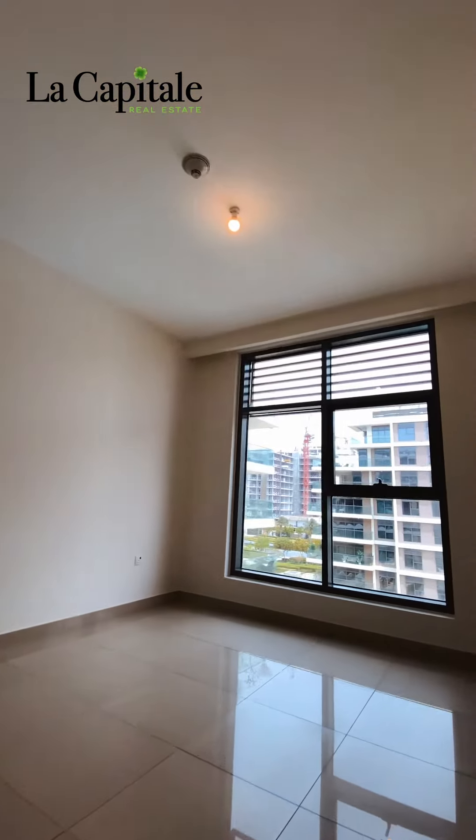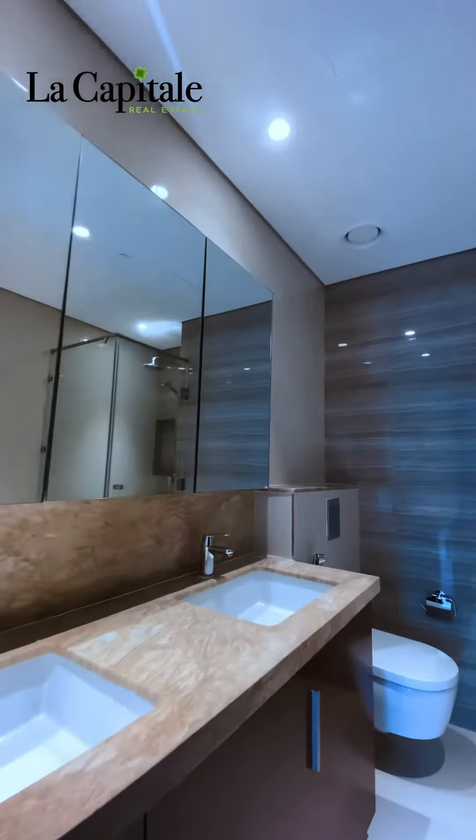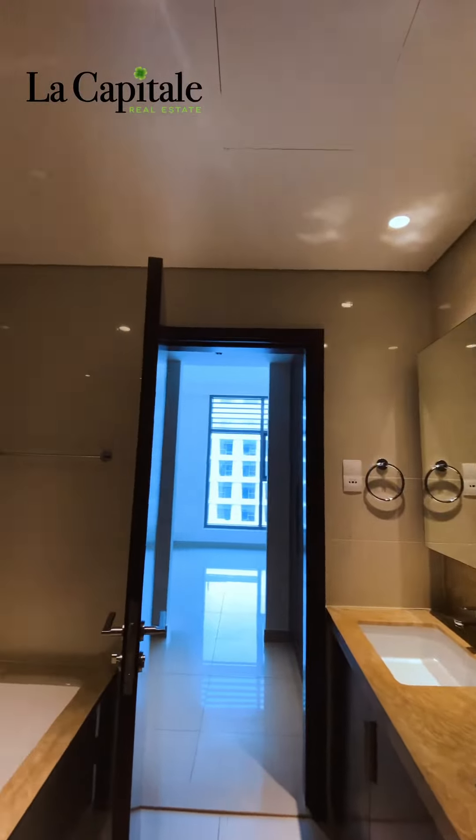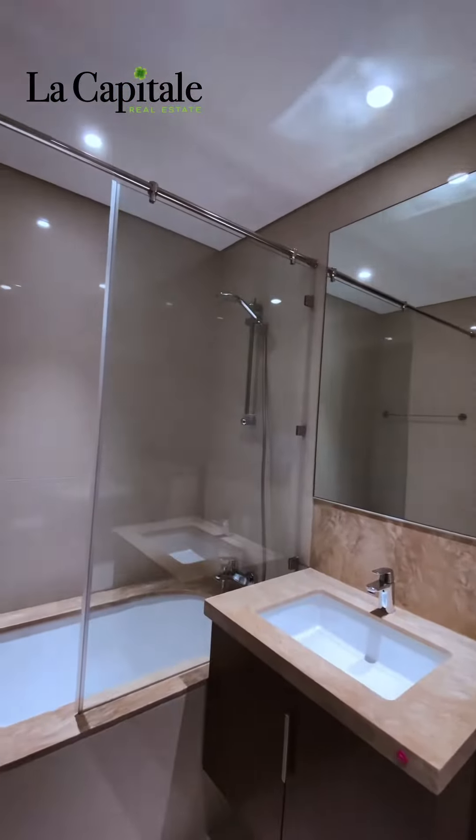This is the master bedroom with the walk-in closet and the beautiful bathroom with full marble double sink. Cherry on top of the cake is the second bedroom with its own private bathroom.